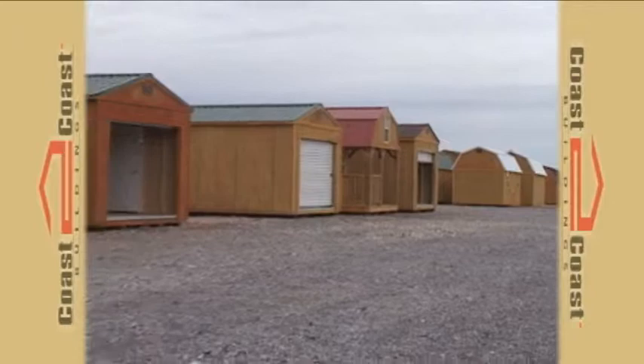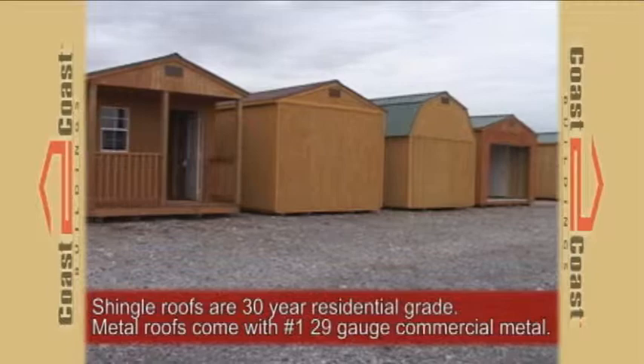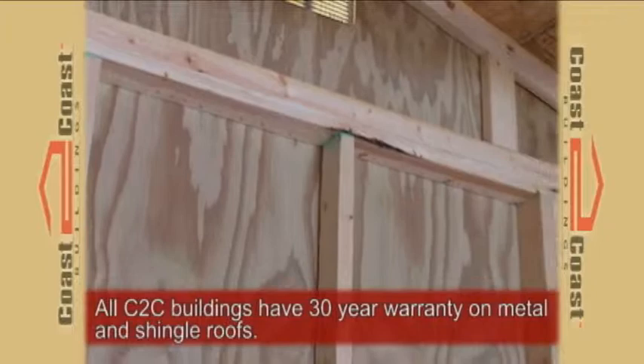With various colors to choose from, each Coast to Coast building comes standard with a 30-year shingle or 30-year metal roof, with vents in the front and back gables to help with ventilation and roof durability.